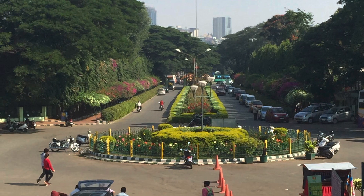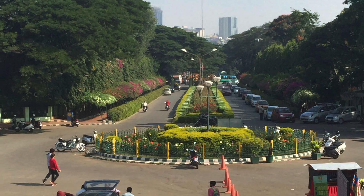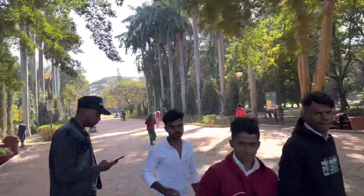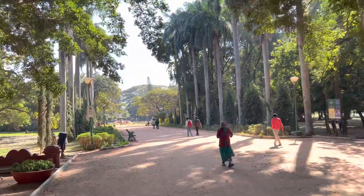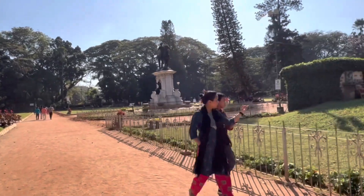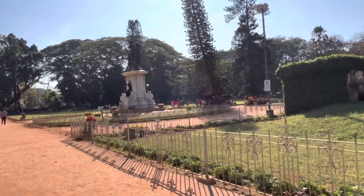In the event you're not aware of the history of the garden, it started in 1760 with Hyder Ali, who was a Mughal ruler. He wanted to make this into a Mughal garden, which was becoming popular at the time. Here's a statue of him that represents the founder of the garden.